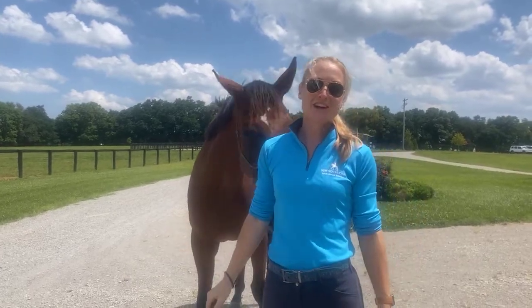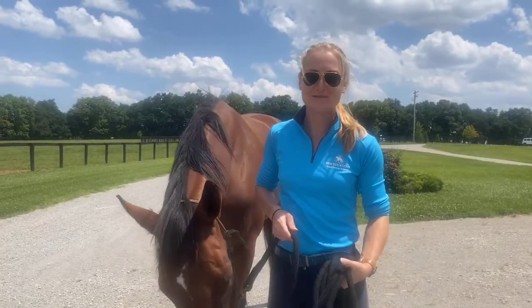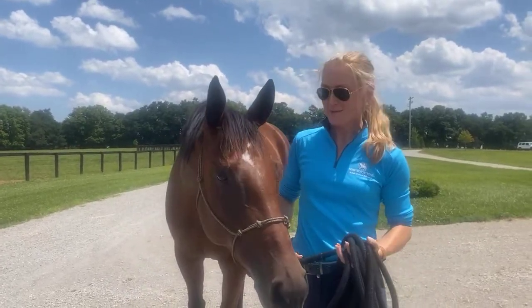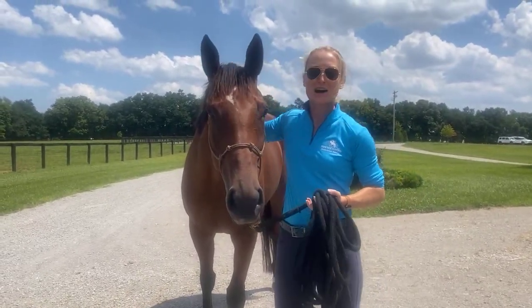Hey everyone, it's Leandra at the Kentucky Facility for New Vocations Racehorse Adoption Program. Today for our trainer Tiff, I have Adriatic Holiday with me here, and we're going to talk about what is more like a public service announcement.